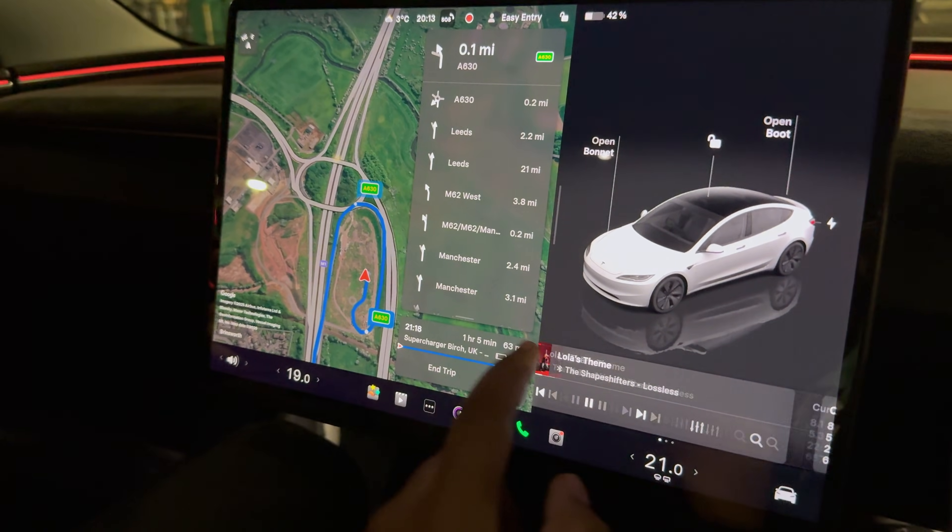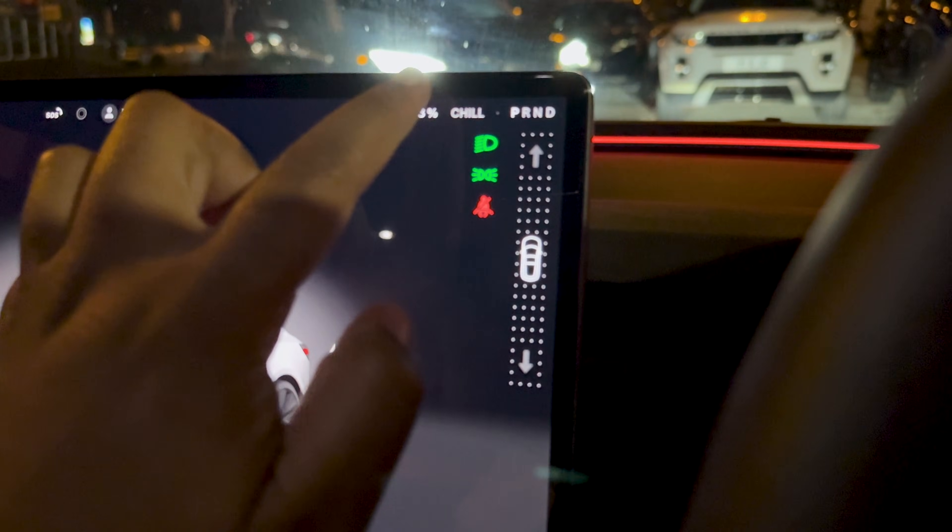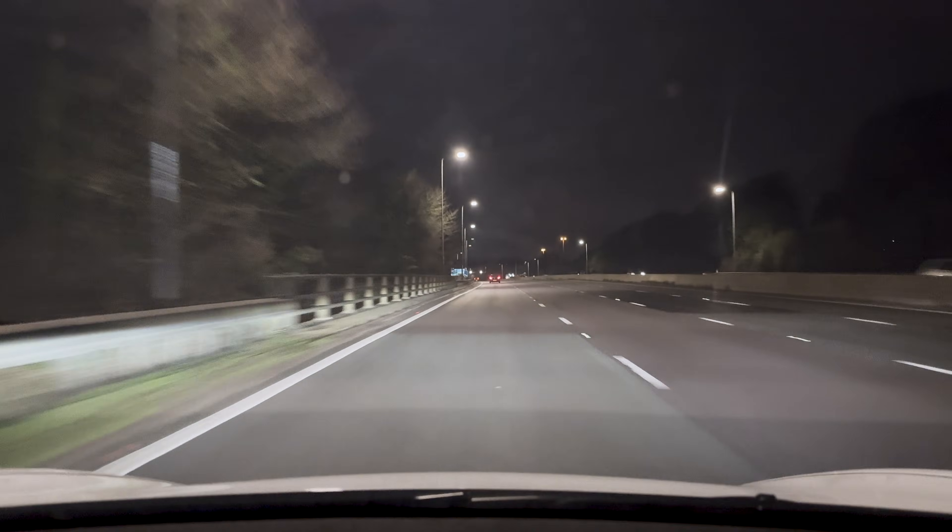By now we had done 186 miles, averaging 280 watt-hours per mile or 3.57 miles per kilowatt-hour. The car said we'd arrive at Birch with 15% and we actually came in with around 13% after driving 250 miles in total — again pretty bang on, no need to worry about range anxiety. The efficiency was 290 watt-hours per mile, 3.45 miles per kilowatt-hour, including all the battery pre-conditioning done throughout the trip. Considering the weather, the speed and the terrain going over the Pennines, I don't think that's too bad.